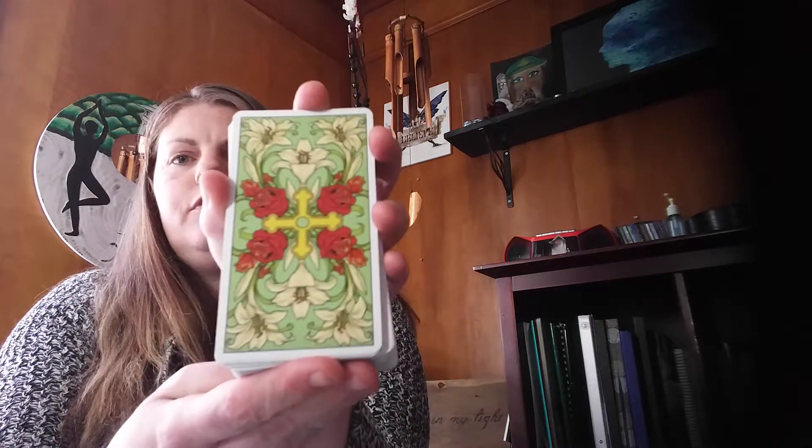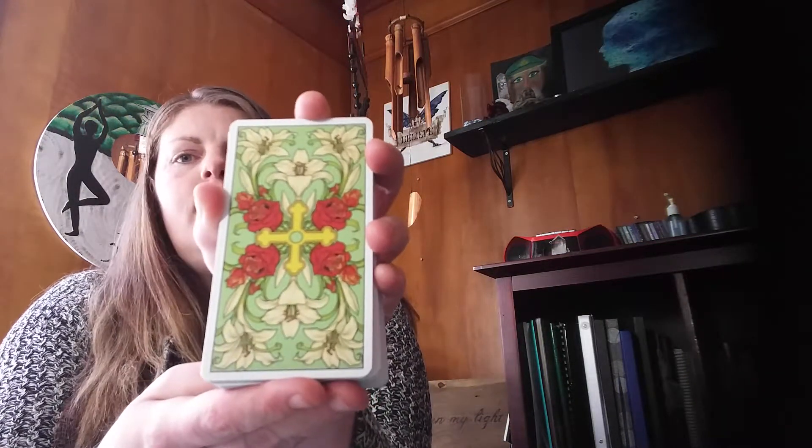So as you can see, the backs of the cards are nice enough. Nothing overly special, but they are nice enough. Alright, so going through each of the cards now.